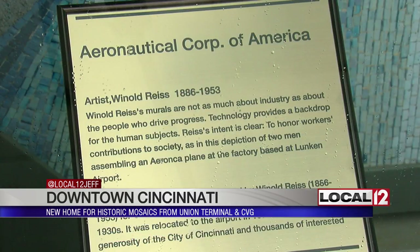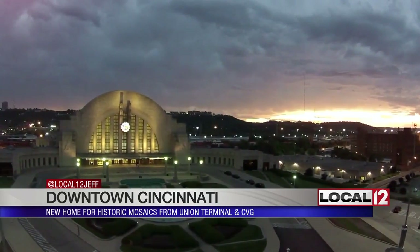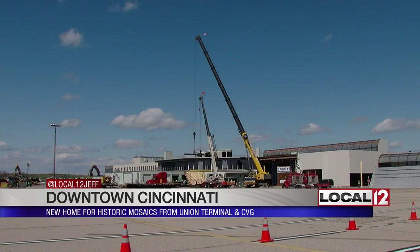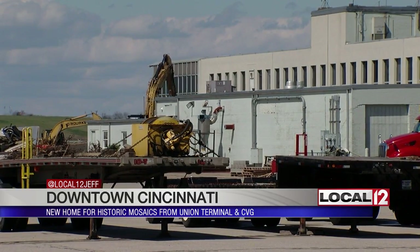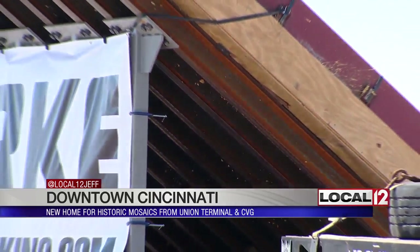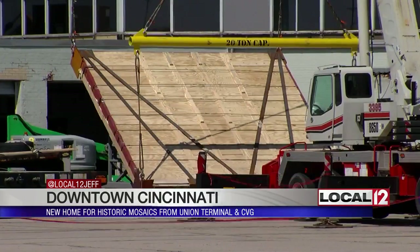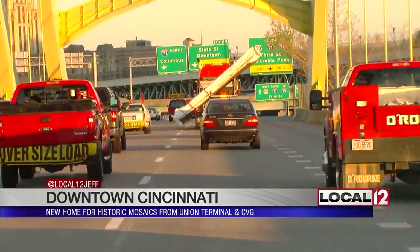The murals were made by artist Vinold Rice in 1933 for the concourse of our train station. But as trains faded, the concourse was torn down. The murals moved to the airport in 1974. But as the airport lost flights, the terminals housing the murals were demolished as well — the artwork was in jeopardy. But the airport board and the city found enough money, more than $2 million, to move the murals to a permanent home: one of the outside walls of the Duke Energy Convention Center.